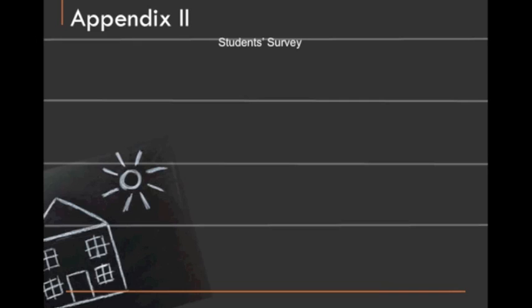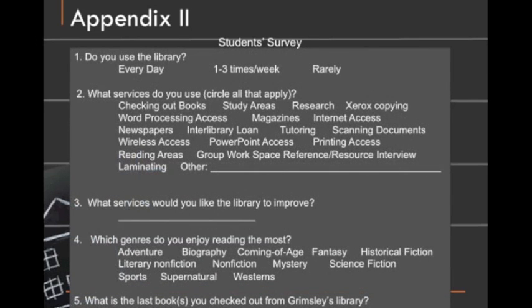For the student survey, we asked five questions again, in a similar format to the teacher survey. We asked: do you use the library? For the second question, we asked: what services do you use in the library? And they could answer as many as they used. For the third, we asked: what services would you like the library to improve? And we left that one open-ended for anything they might think of.